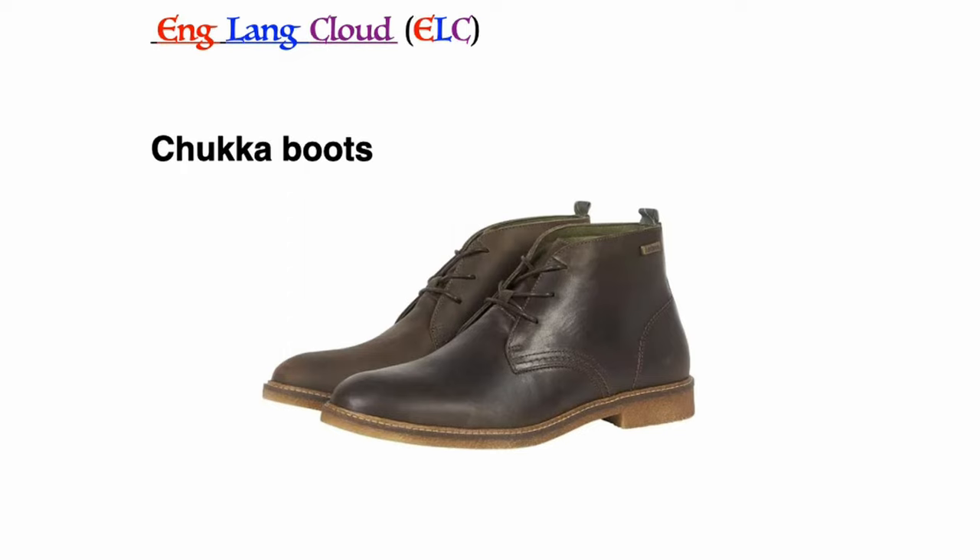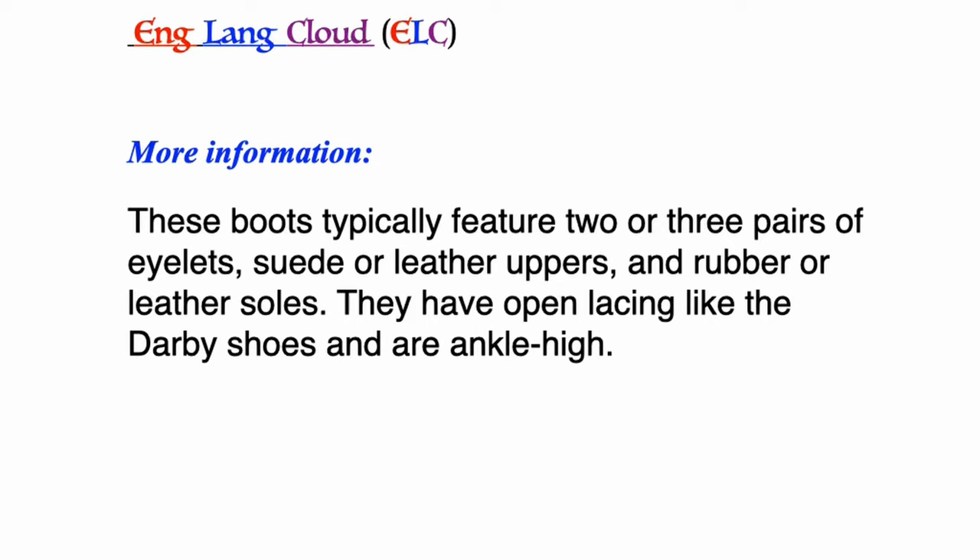Chukka boots: these boots typically feature two or three pairs of eyelets, suede or leather uppers, and rubber or leather soles. They have open lacing like derby shoes and are ankle high.